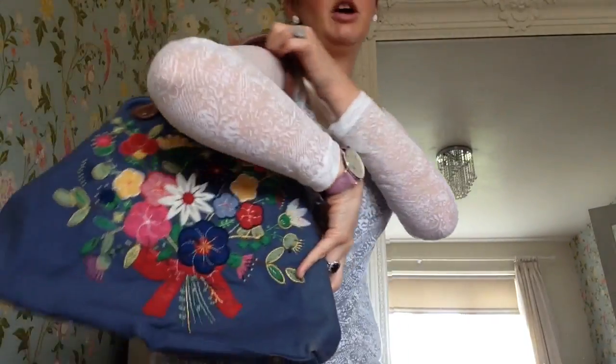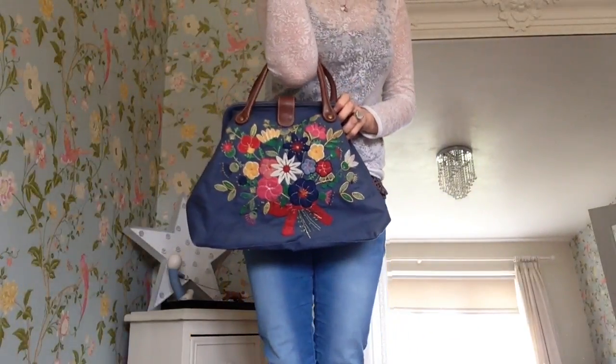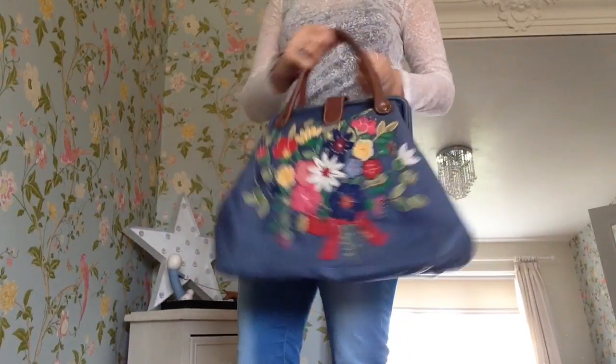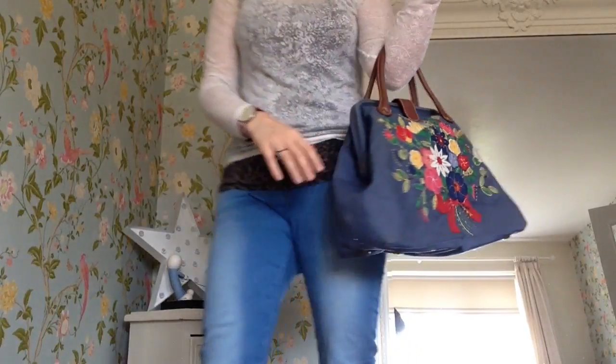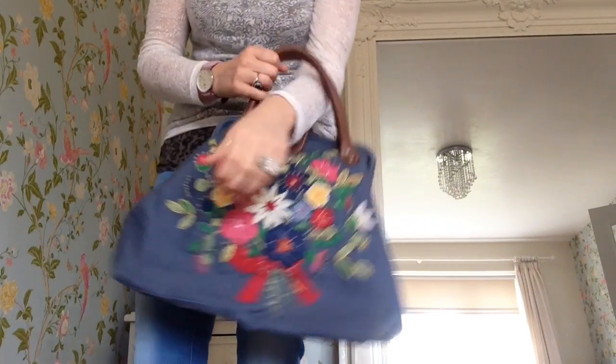It doesn't really fit over your arm, but it will fit in the crook of your arm. As you can see it's quite a big size, but it is nice when you sort of go out and about because you don't see many bags that are covered in flowers like this. And doctor's bags are quite a popular style.